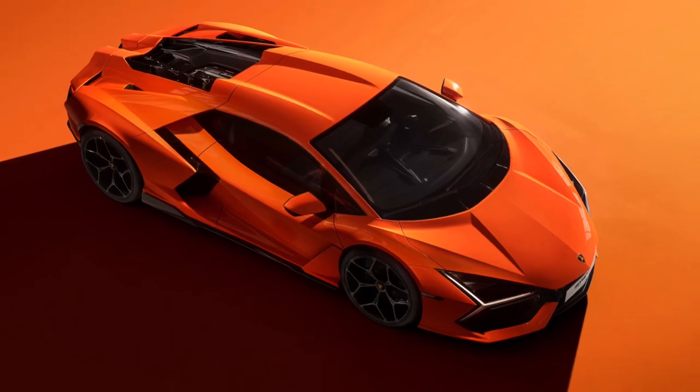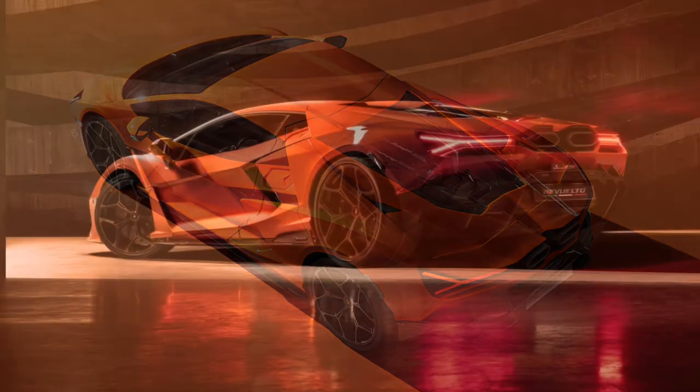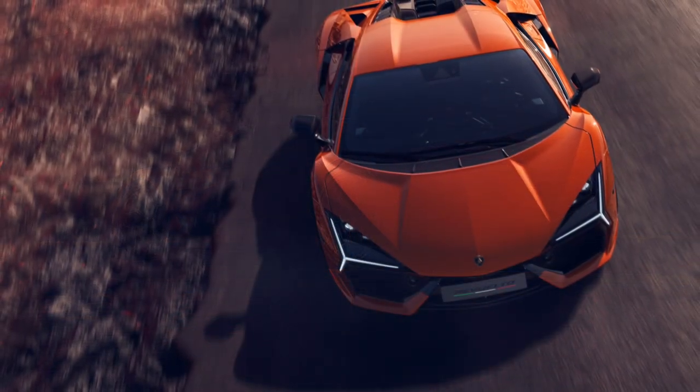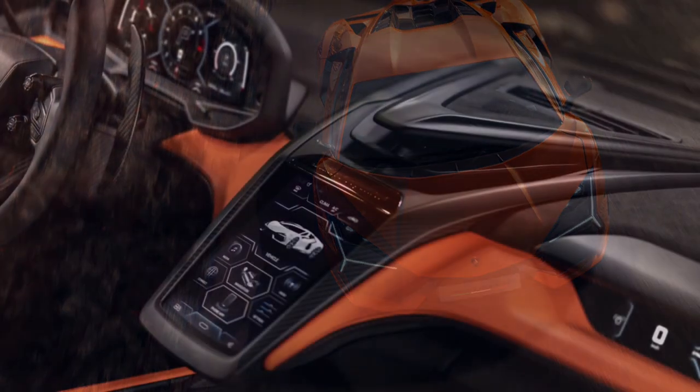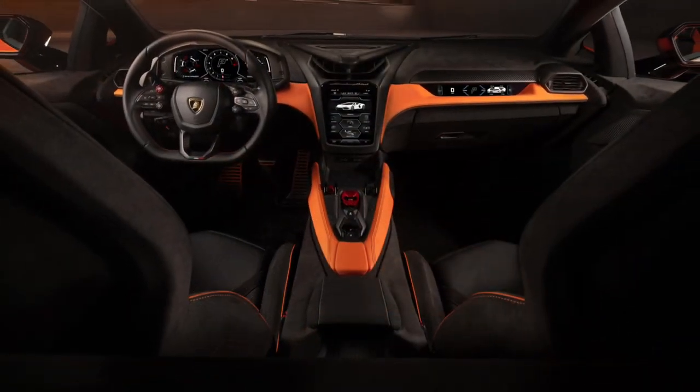With Revuelto, Lamborghini initiates a new immersive, shared driving experience, where pilot and co-pilot can simultaneously view the same information on the displays located in the 12.3-inch digital cockpit on the driver's side and on the 9.1-inch display installed on the passenger side dashboard. We will see you next time. Thank you.